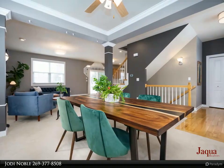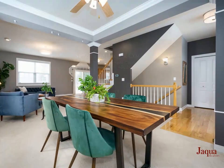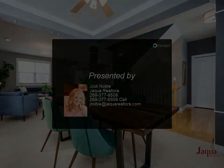Perfect for today's climate. The mudroom, laundry, and half bath complete the main level. Three spacious upper level bedrooms, including a terrific master suite with private bath and exceptional walk-in closet.